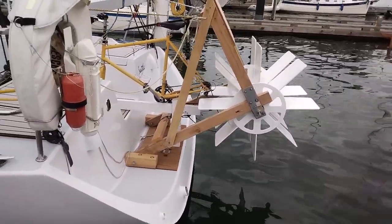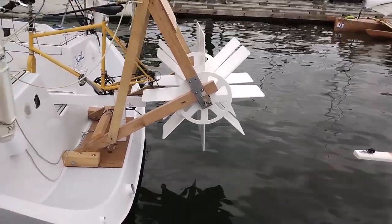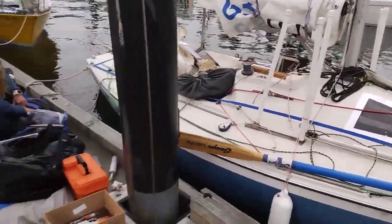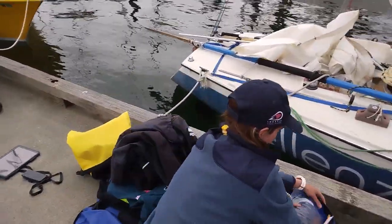These guys here have a single bicycle and paddle-wheel setup with some two-by-fours. That's a nice boat to be drilling extra holes in, but you've got to do what you've got to do. These guys here are getting ready to go — they look like they're gonna win it all.